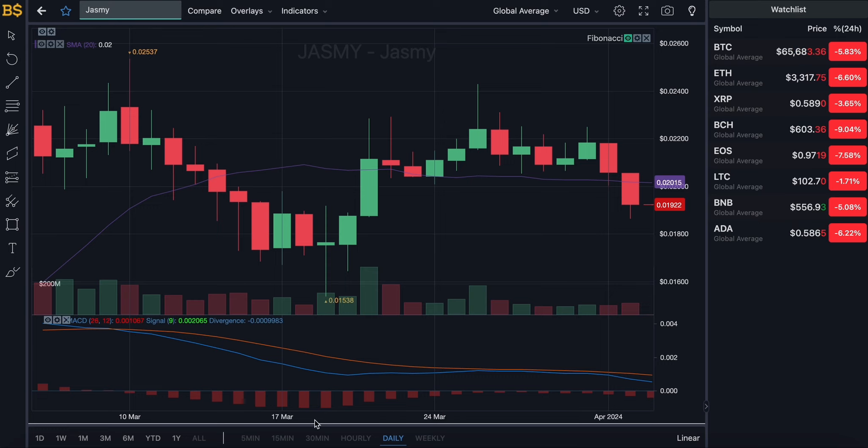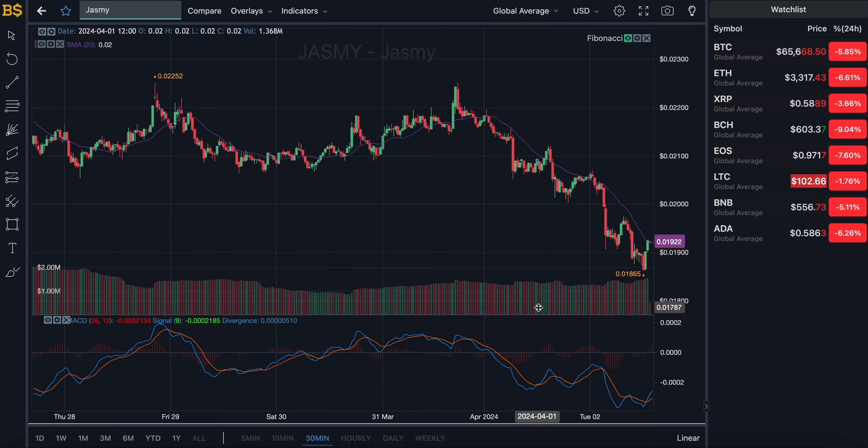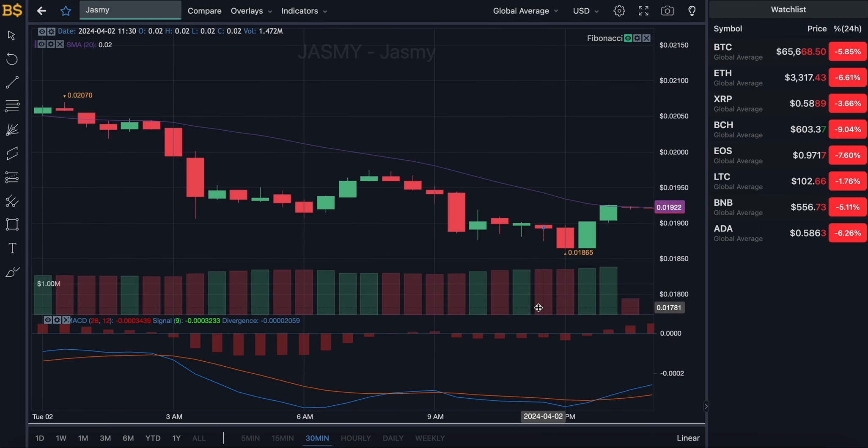Let's zoom into the 30-minute chart for the short-term traders, then I'll move on to the hourly, daily, and weekly chart for the long-term investors. Just a little disclaimer as usual: this is not financial advice — I'm not a financial advisor. Anything I say is from my own prediction, and any gains or losses you make I will not be responsible for.